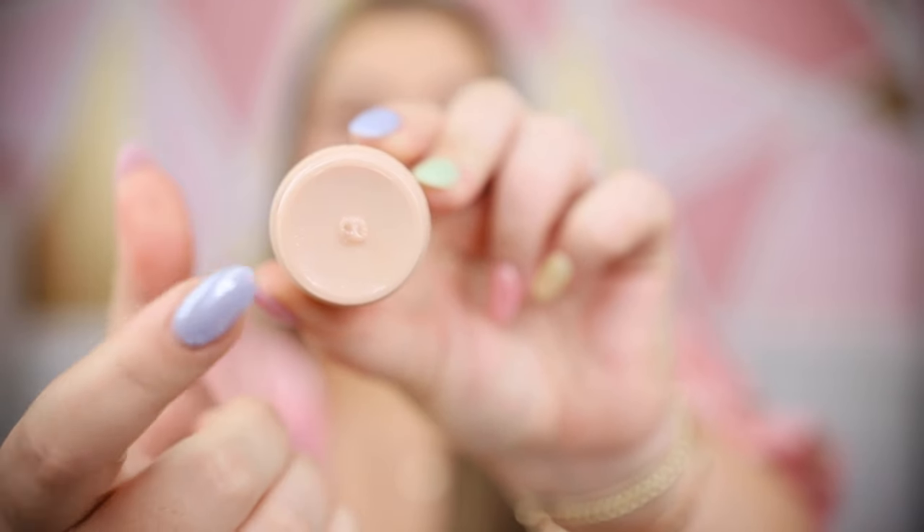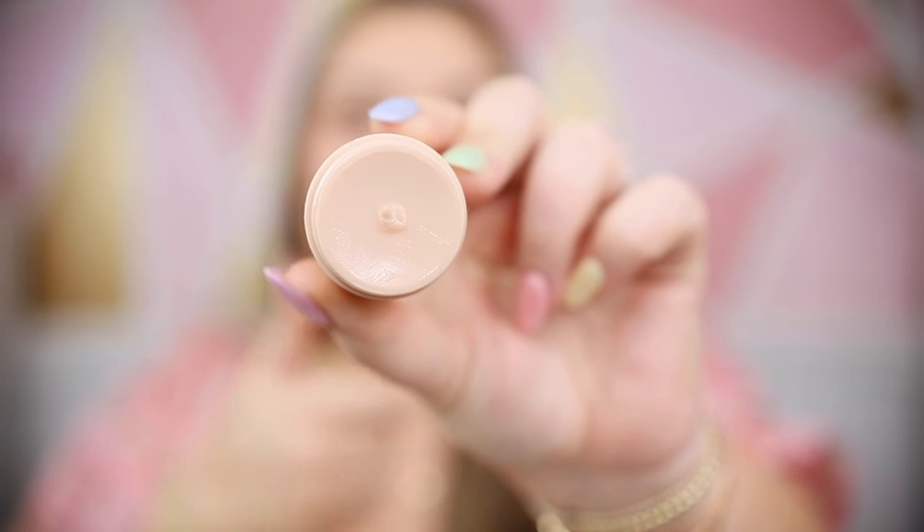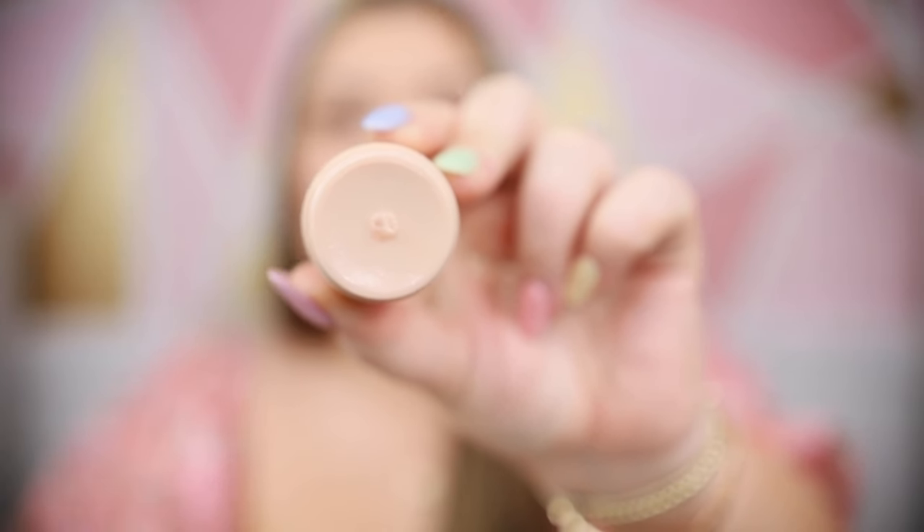Another lip product I wanted to mention is the Fenty Skin Lip Mask. I wear this every night before bed — it just hydrates your lips so well. I really like the packaging — you twist it up, the product comes out, you swipe it on your lips before bed, and you will wake up with really soft lips.